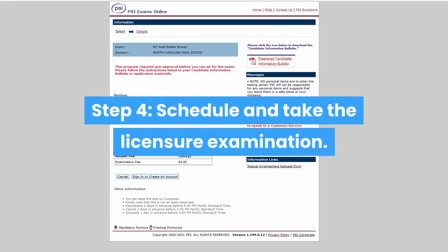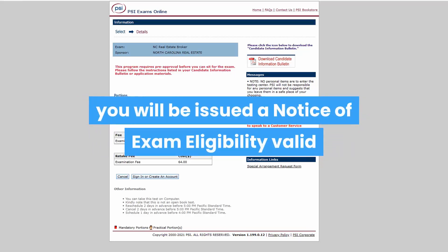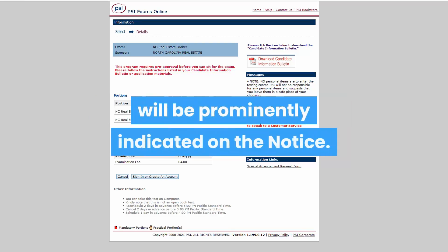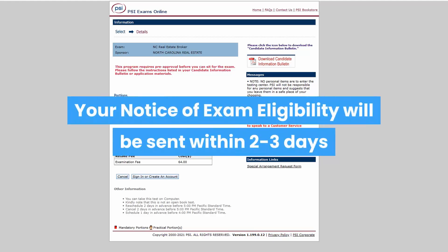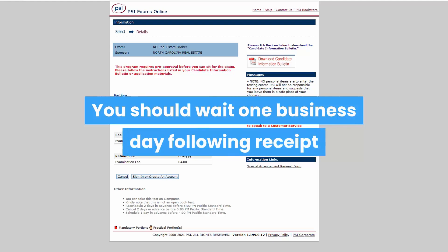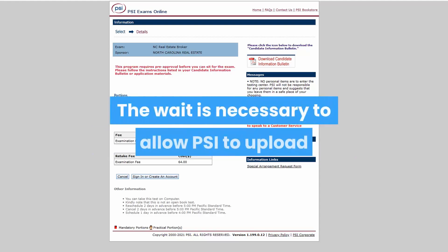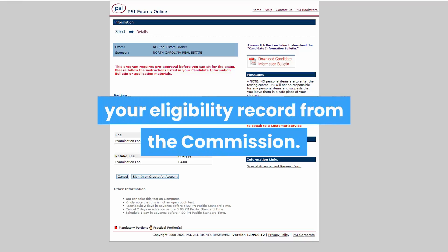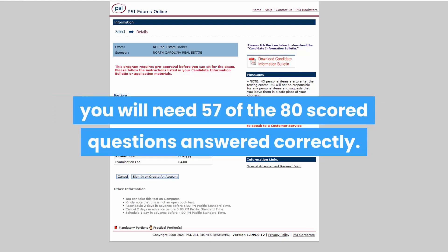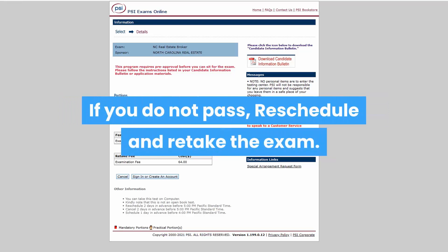Step 4: Schedule and take the licensure examination. If the commission determines that you meet the examination qualification requirements, you will be issued a Notice of Exam Eligibility valid for 180 calendar days from the date it is issued. Your eligibility expiration date will be prominently indicated on the notice, which will be sent by email within two to three days after application receipt and acceptance. You should wait one business day following receipt of your electronic notice before contacting PSI to schedule your examination — this allows PSI to upload your eligibility record from the commission. To pass the national section, you will need 57 of the 80 scored questions answered correctly. To pass the state section, 29 of the 40 scored questions must be answered correctly. If you do not pass, reschedule and retake the exam.